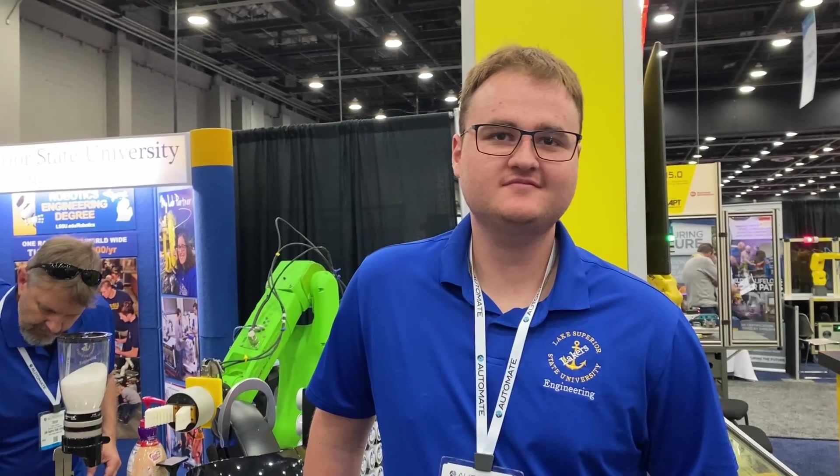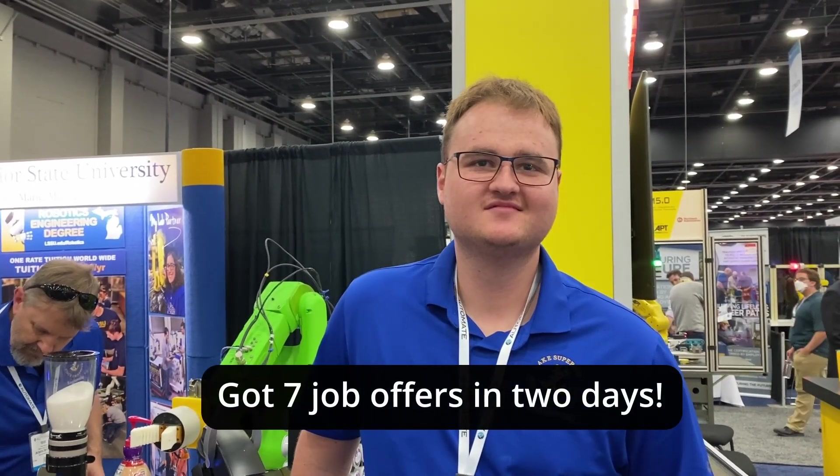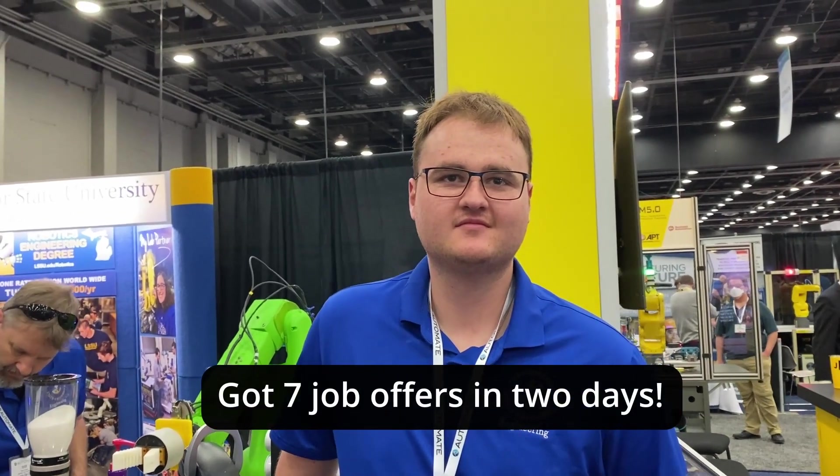This is Mitch. Mitch is a recent graduate of Lake Superior State University in Robotics. He got a few job offers here at the show.